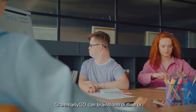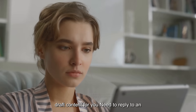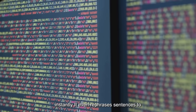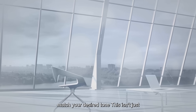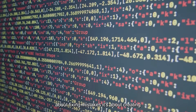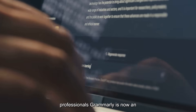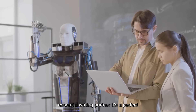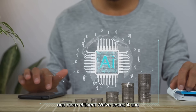Stuck on a blank page? Grammarly Go can brainstorm, outline, or draft content for you. Need to reply to an email fast? It can compose a professional response instantly, and it even rephrases sentences to match your desired tone. This isn't just about fixing mistakes — it's about creating better content faster. From students to professionals, Grammarly is now an essential writing partner and a perfect example of AI making communication smarter and more efficient.